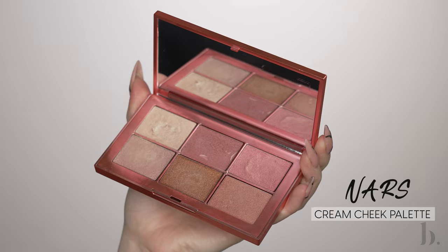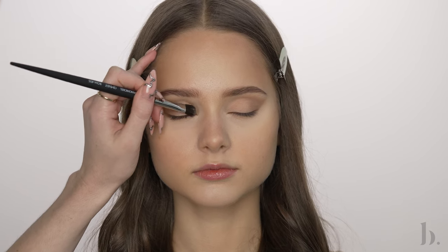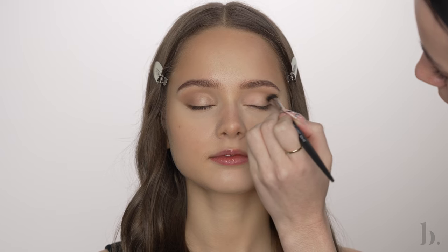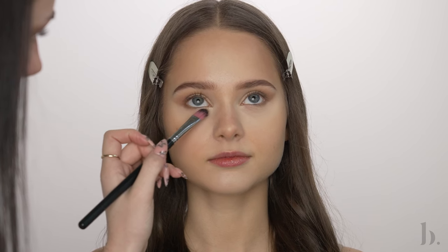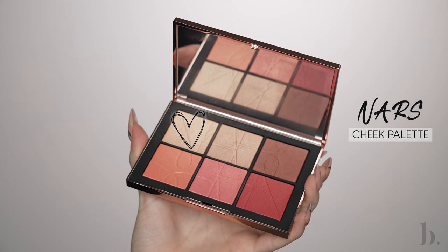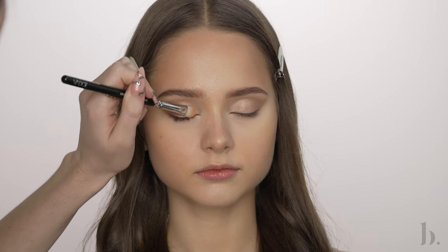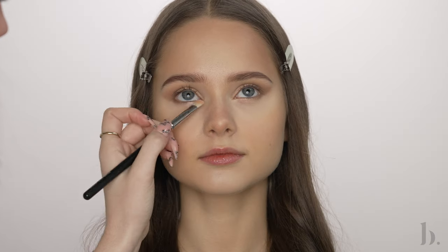Using a NARS cream highlighter, I'm going to apply this all over the lid using a flat shader brush. I went with this light champagne shade because I love the way it catches light on the lid and keeps the lids looking bright and glowy. I also went into a NARS cheek palette using a powder shimmer shade over the lid to give extra dimension and added shine — this will also set that cream down so it won't crease. I'm applying that same shimmer underneath the eyes on the inner third as well.